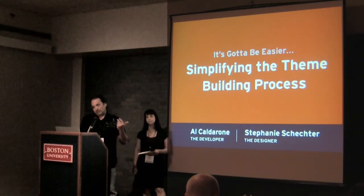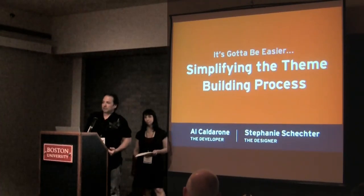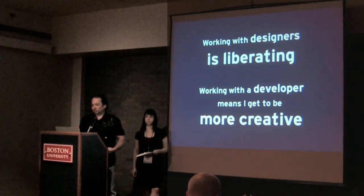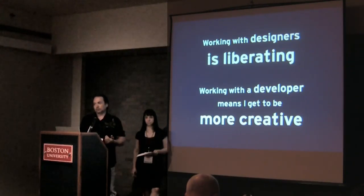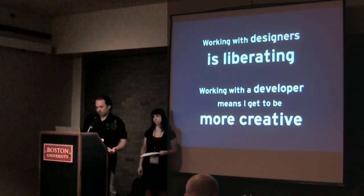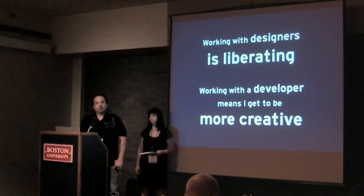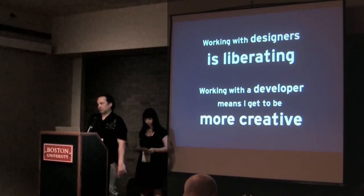Eventually I started working on some bigger projects, and I started working with some in-house designers who knew what they were doing. What I found was that the development process was a lot easier for me — I could focus on coding, I could focus on my specialty, and I was able to exceed some of the boundaries I thought were really limiting for myself. The development process was a lot easier and faster, so I determined I wanted to hook up with designers and just focus on development exclusively.